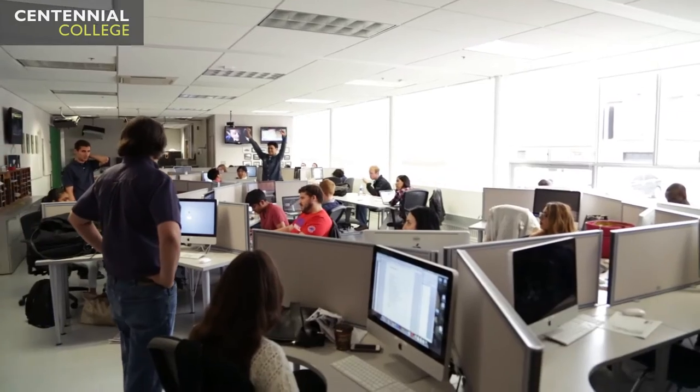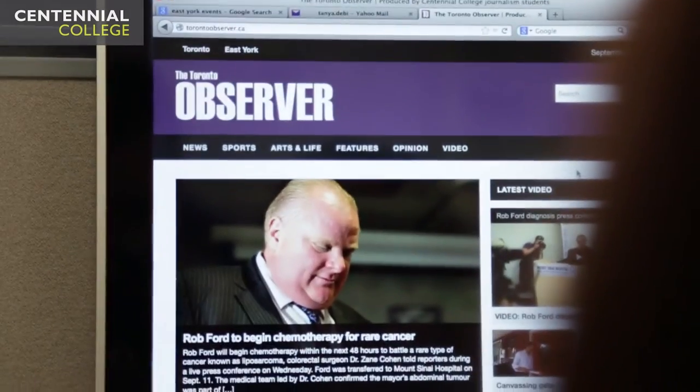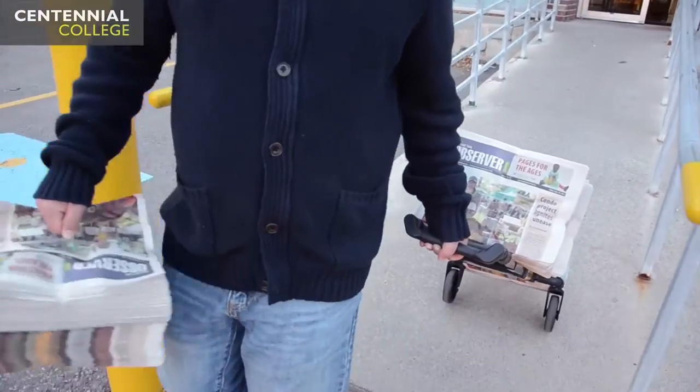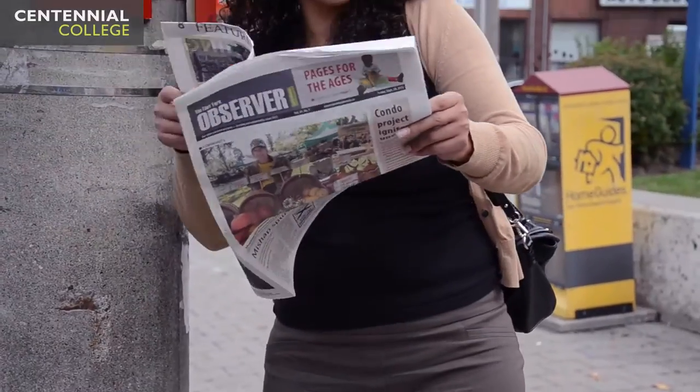The Observer Newsroom is really the hub of activity for all the journalism programs. It's where the student website and student newspaper are produced, which are very unique to Centennial because they service the East York and Scarborough communities — they're not campus publications. It's a traditional newsroom with lots of computers so plenty of students can be collaborating and working as a team to produce the online and print publications.